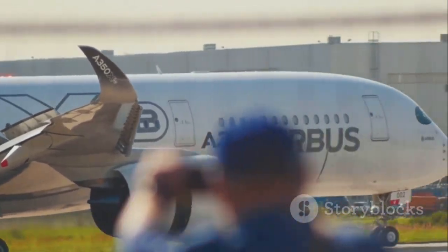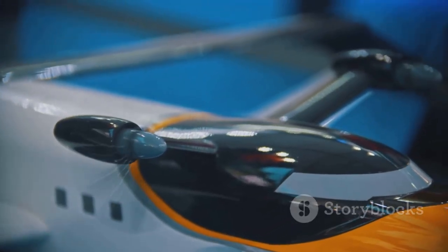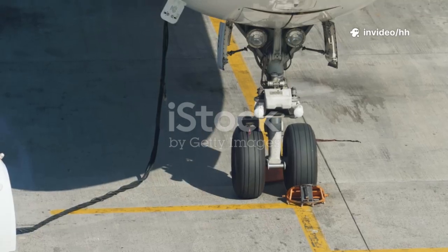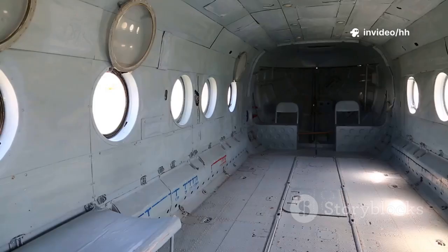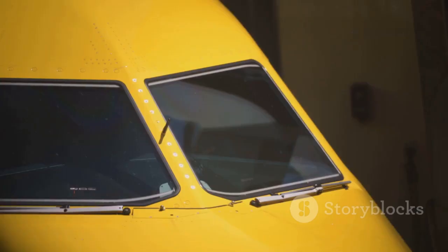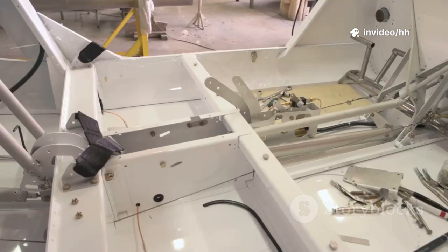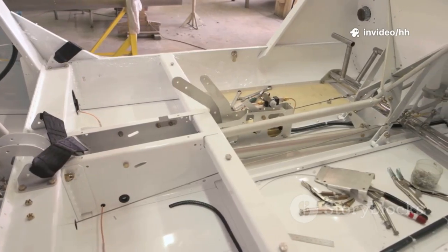Let's start with Airbus, the European manufacturer known for its clean, boxy cockpit design. When you look at an Airbus, think straight lines and sharp corners. The cockpit windows are arranged in a neat rectangular pattern. The side window, especially the last one, has a perfectly flat horizontal bottom edge. The corners are sharp, almost like a ruler cut them, giving the cockpit a structured rectangular look.